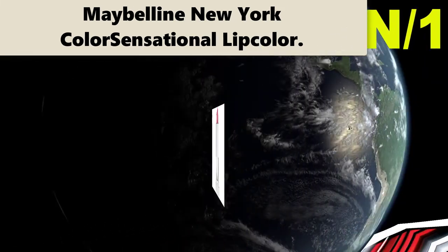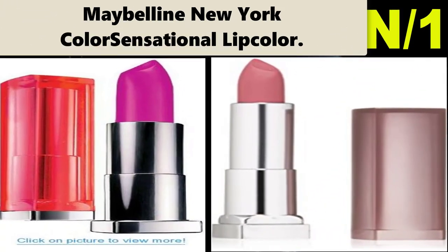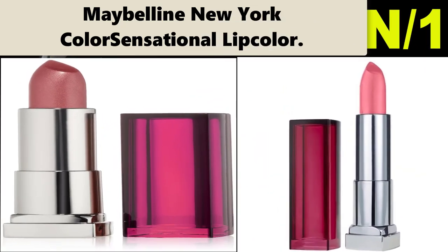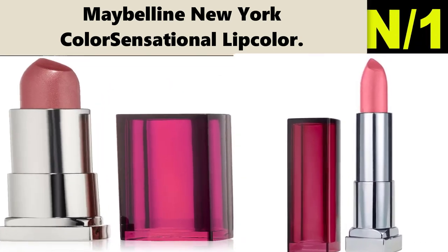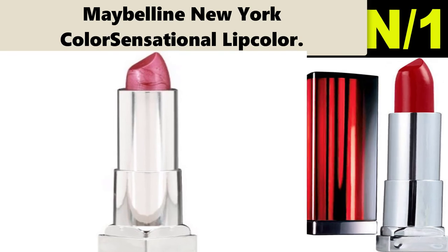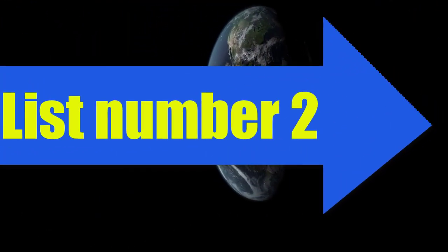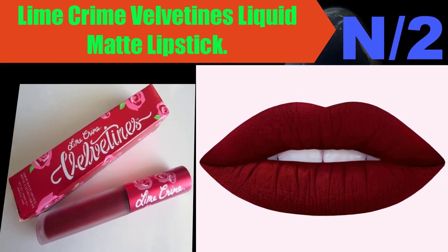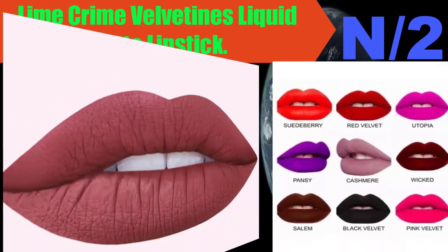Liner information: smoother, more nourished lips instantly. The freshest, most fabulous color. Color Sensational lip colors with exclusive nourishing honey nectar dramatically hydrates. Beyond perfection. List number two, liner name: Lime Crime Velvetines Liquid Matte Lipstick.